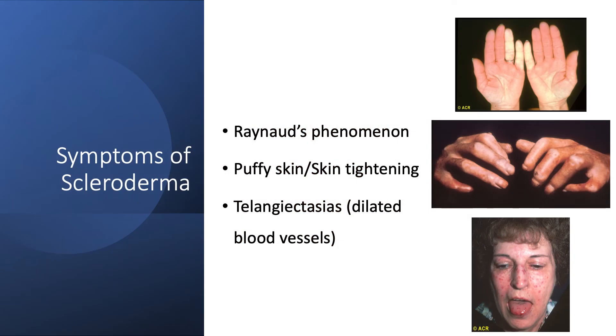Later on, patients may develop some skin puffiness or skin tightening, shown here in this image. Telangiectasias are spidery blood vessels, shown here in this image, and this can be present in patients with both limited and diffuse scleroderma. Other symptoms of scleroderma include shortness of breath, cough, or even heartburn.